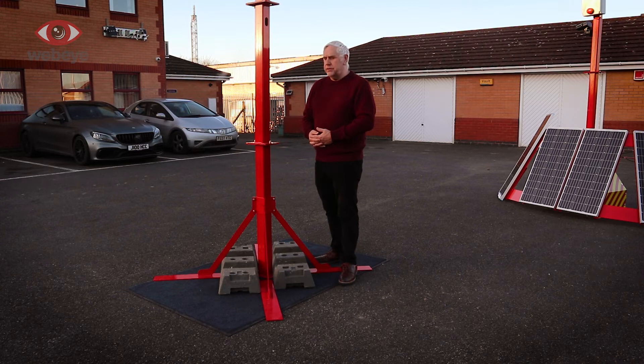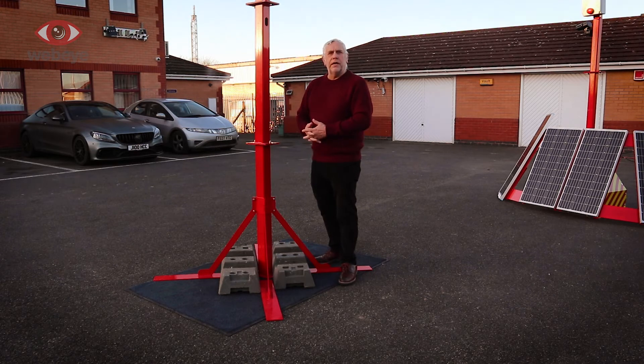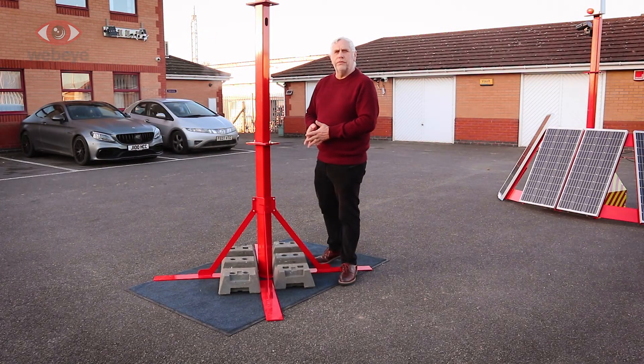To get more height on your mast you can add additional one-meter columns. These additional columns are bolted with two bolts to the previous one, and you can go as high as you want. Here we've got a three-meter mast as an example.